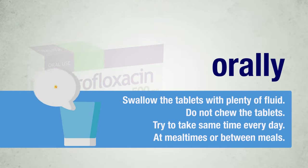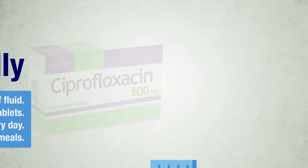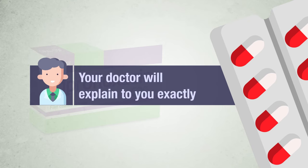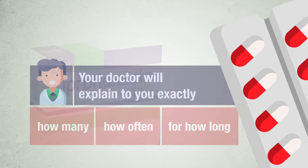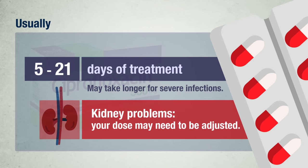Swallow the tablets with plenty of fluid. Do not chew the tablets. Try to take the tablets at around the same time every day. You can take them at mealtimes or between meals. Do not take ciprofloxacin tablets with dairy products such as milk or yogurt, or with calcium-fortified juices, because it will seriously affect the uptake. Your doctor will explain how many tablets to take, how often, and for how long, depending on the type and severity of your infection. Treatment usually lasts from 5 to 21 days, but may take longer for severe infections. Tell your doctor if you have kidney problems, as your dose may need to be adjusted.